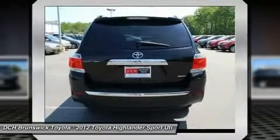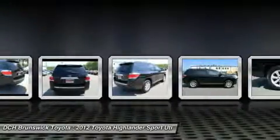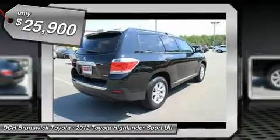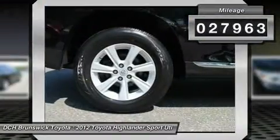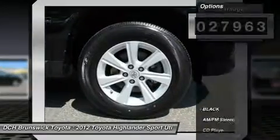A 2010 top safety pick, the Highlander is where substance meets style and is priced below $30,000. This vehicle has less than 30,000 miles. Here are some of this vehicle's great options.